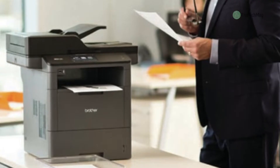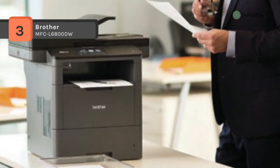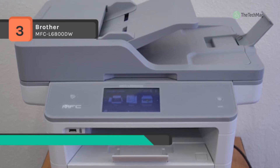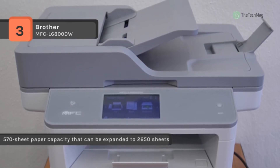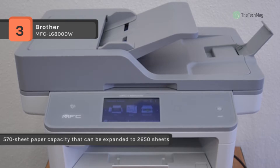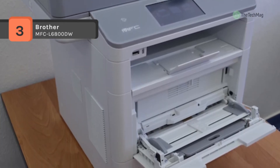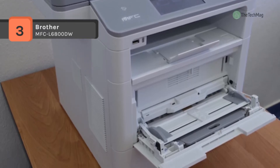The Brother MFC-L6800DW has a 570-sheet paper capacity that can be expanded to 2,650 sheets with optional trays. It offers auto duplex printing plus an 80-page capacity auto document feeder that supports duplex scanning and copying. It also features a fastest-in-class monochrome scan speed of up to 50 IPM to help maximize the productivity of your workgroup.